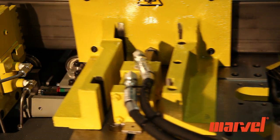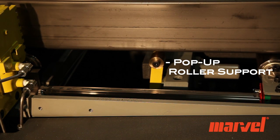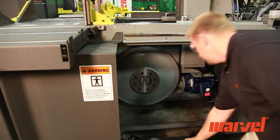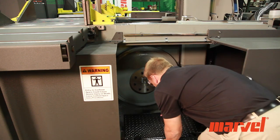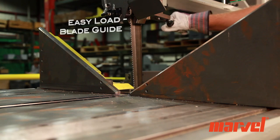The saw also includes a pop-up roller support to support short lengths of material. The saw includes many features to make blade change quick and simple, and the patented easy-load blade guides make blade change easier than ever.